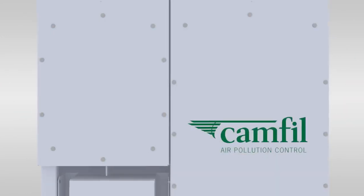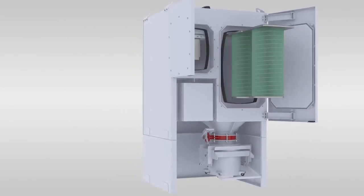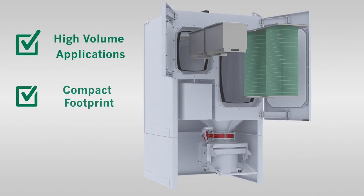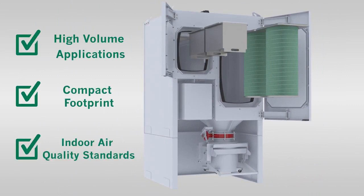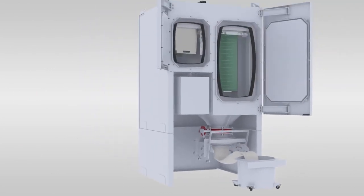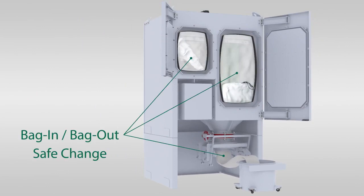Now designed with two primary filters and two HEPA filters, the QPP2 handles high-volume applications while maintaining a compact footprint and meeting indoor air quality standards. Our market-leading bag-in, bag-out safe change technology is incorporated in all stages of the unit, delivering end-to-end protection for operators.